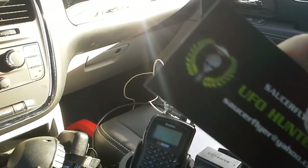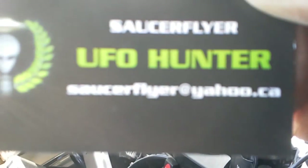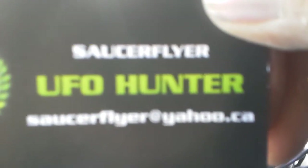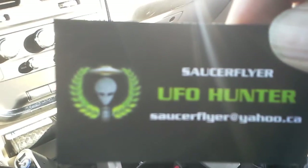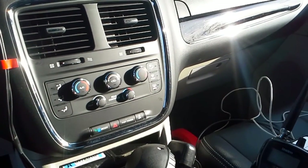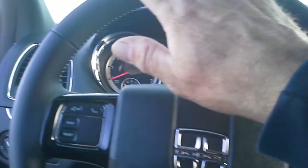Take note of this here — I'm the saucer flyer, I'm a UFO hunter. That's my email there: SaucerFlyer at yahoo.ca. I'm the original saucer flyer. Kind of proud of that design — I came up with that myself. I like to hand out my cards wherever I go; people are really interested.